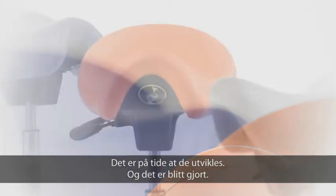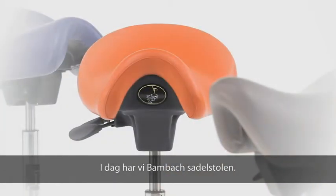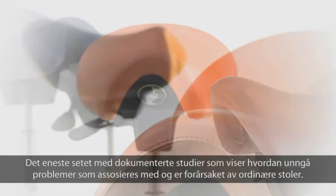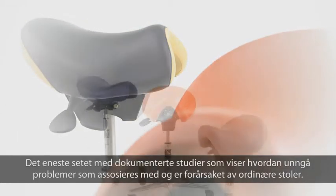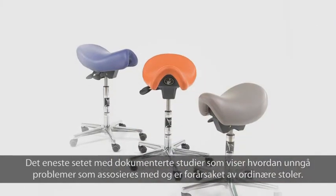And they have. Today we have the BAMBAC saddle seat, the only seat that's scientifically proven to overcome the many problems associated with or caused by conventional seating.